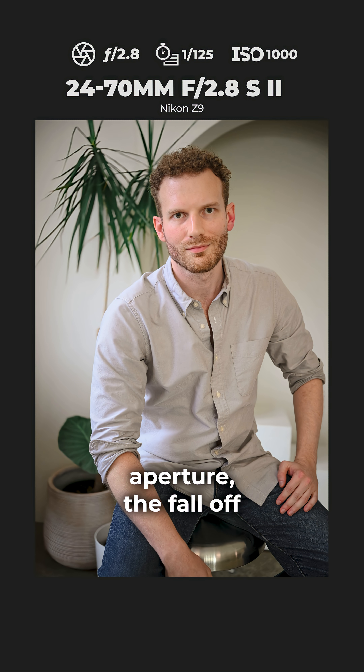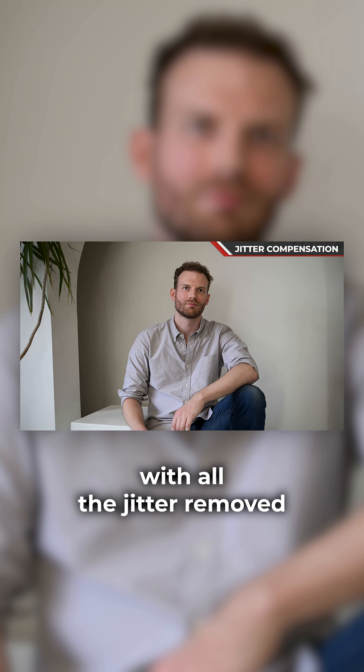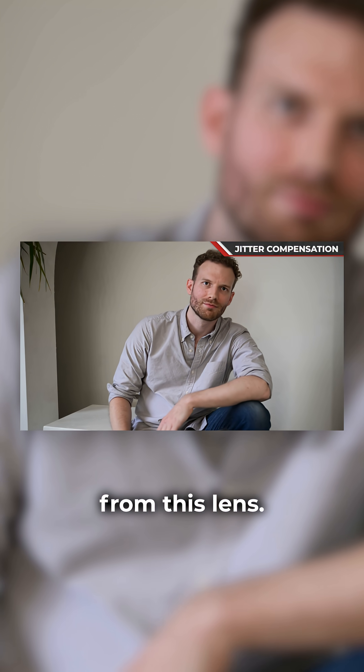With the 11-blade aperture, the fall-off and the rounder bokeh is incredible. Manually zooming for those moving portraits is now possible with all the jitter removed from this lens.